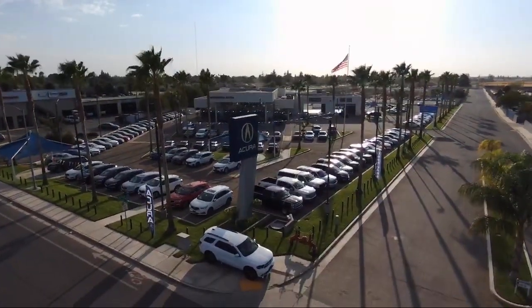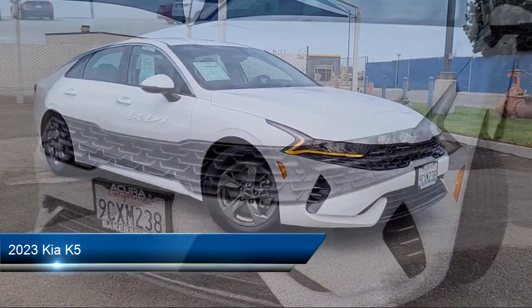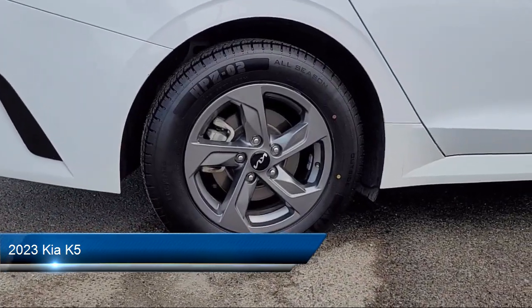Welcome to Bakersfield Acura, and here's a look at another one of our great vehicles from our inventory. It comes equipped with many standard and optional features, and has less than 45,000 miles on the odometer.